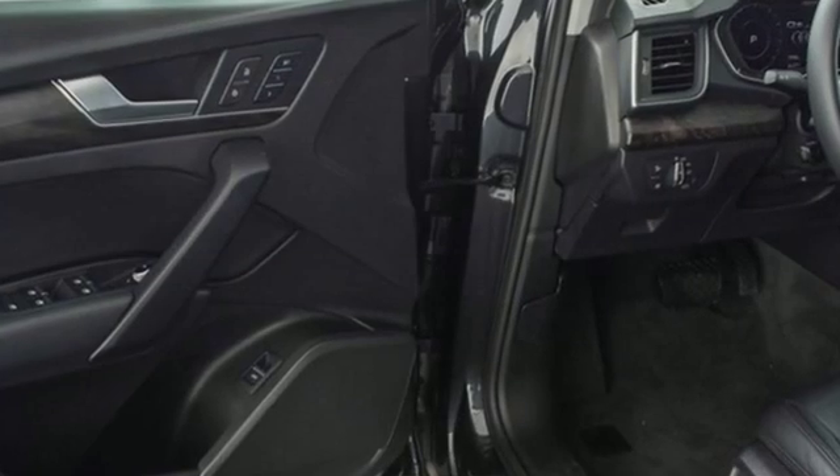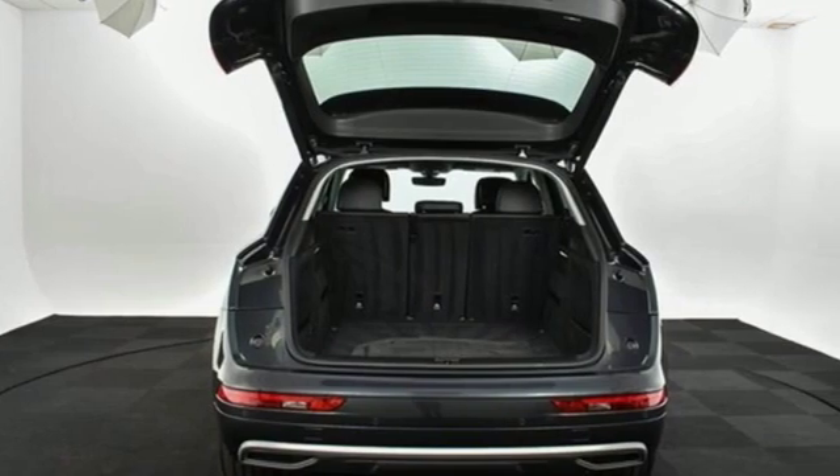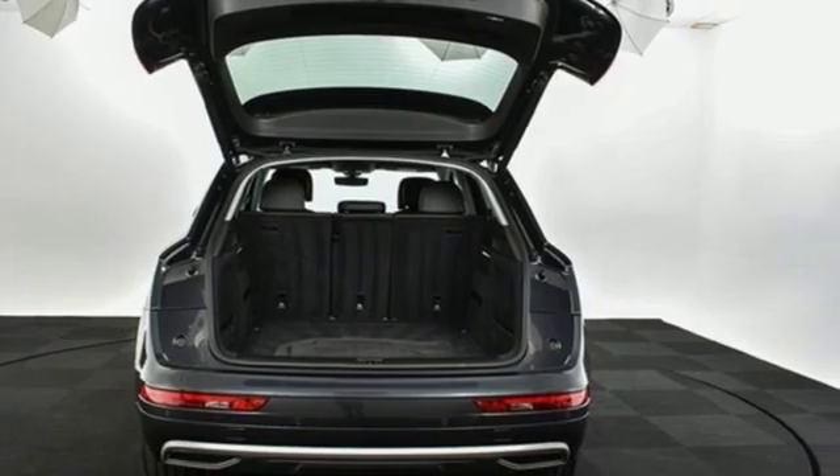Motor Trend finds rougher stretches of road do little to upset the chassis, which has a fantastic mix of control and comfort. Audi doesn't follow trends — it sets them.